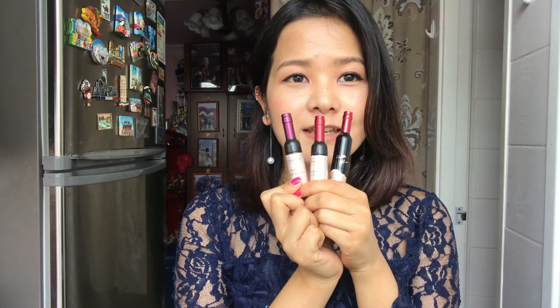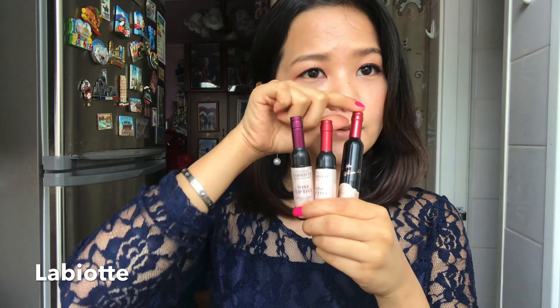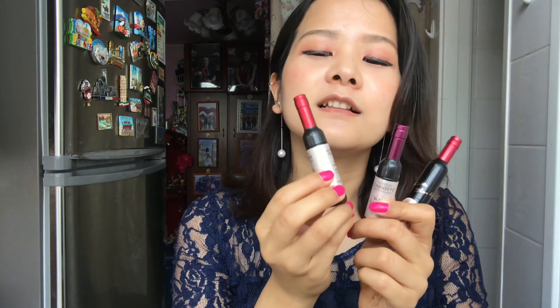Hi guys, welcome to my channel. My name is Rajana and in this video I'm going to review these lip products. I have three of them and they are from the same brand, it's called Chateau Labiotte. One is a lipstick and the other two are lip tints. I really love the packaging — it's like little wine bottles in a tube.